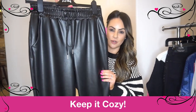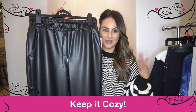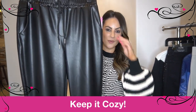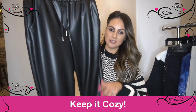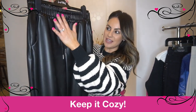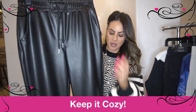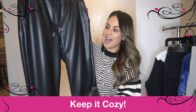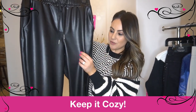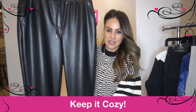This little jogger just came in from Joseph Ripkoff and I am obsessed. We all love joggers, and for fall we always need a little updated pair. This one is a faux leather classic jogger style — it has the pull-up pant, the drawstring, a great pocket, and cuffing at the bottom. I love this faux leather because it doesn't look plasticky; it's soft, it's yummy, it's cozy, and it pairs perfectly with chunky sweaters.